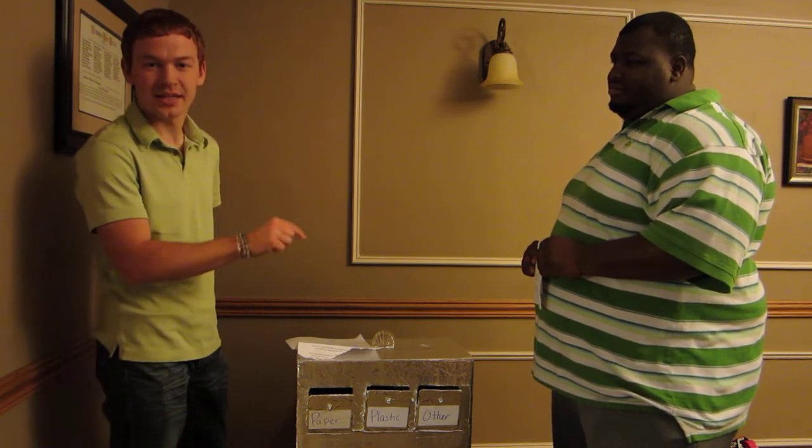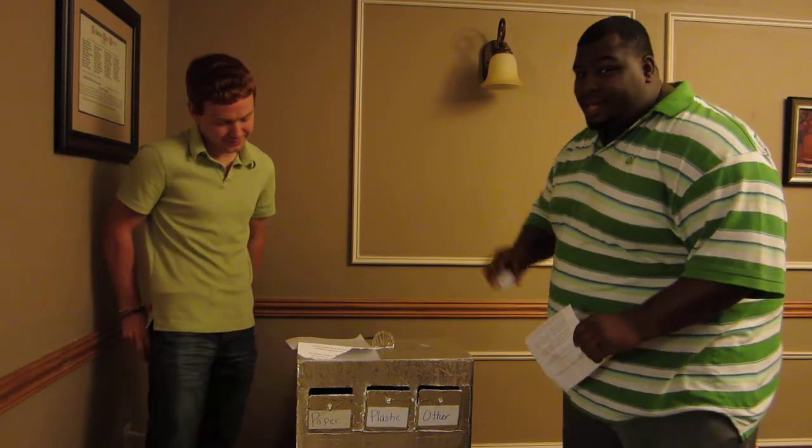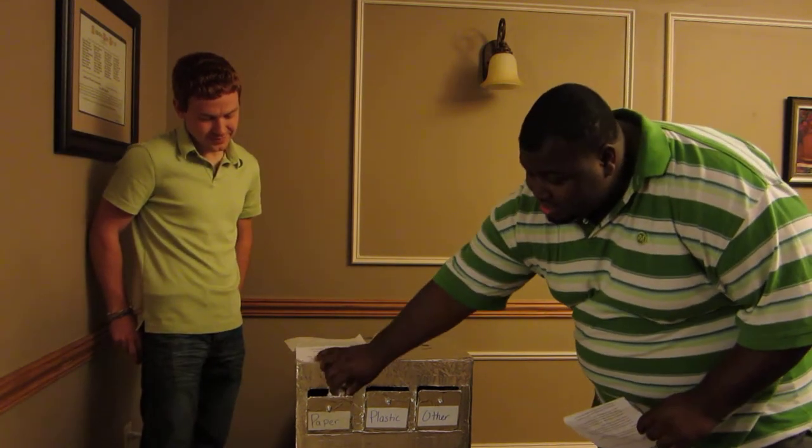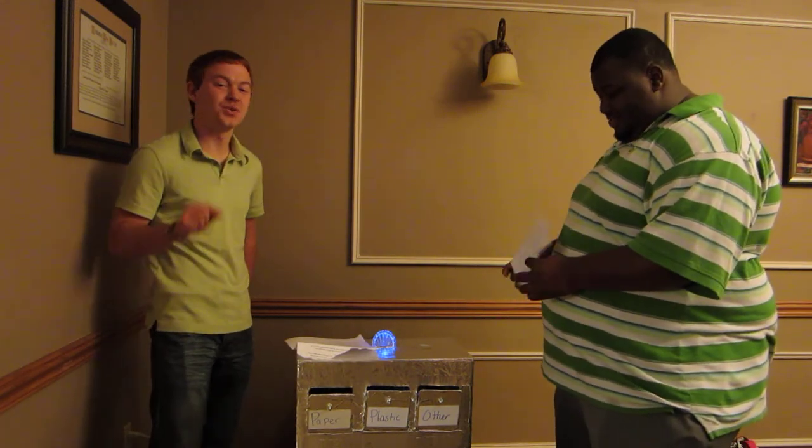Each one of these models is different, but each one converts paper, plastic, and waste all into the energy that your home can use. And all you have to do is simply place your trash into the unit, and there you go — just like that, the BSU will save you money.